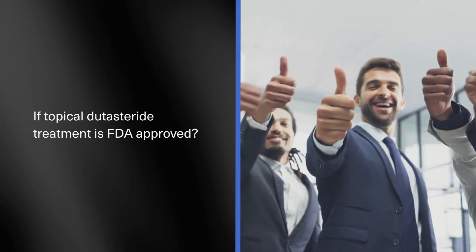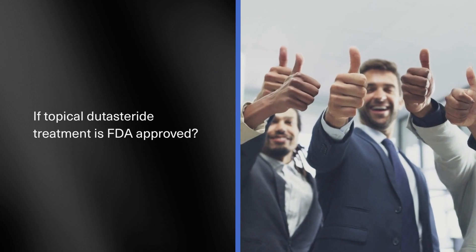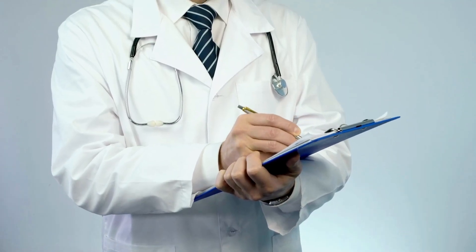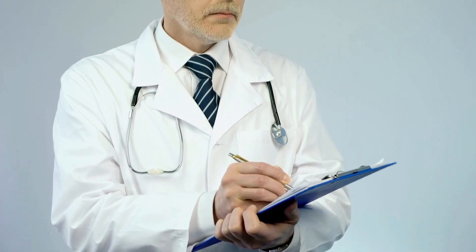You might be wondering if topical dutasteride treatment is FDA approved. To be clear, dutasteride is not FDA approved in either form — orally or topically — but is readily used by physicians to treat hair loss off-label or as a compounded medication.